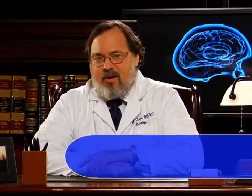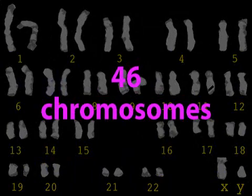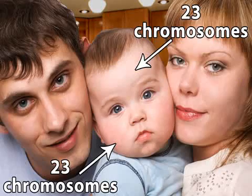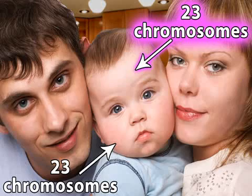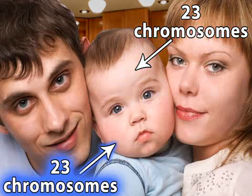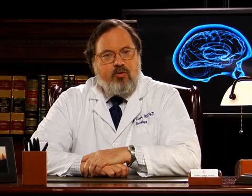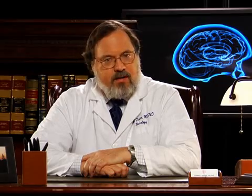First, some basics. What is a gene? Our genes are the instruction set for building the human body. Genes reside on chromosomes. Every person has 46 chromosomes carrying a total of about 30,000 genes. We get half our chromosomes from our mother and half from our father. While genes determine the structure of our bodies, they also control the excitability of our brain cells.